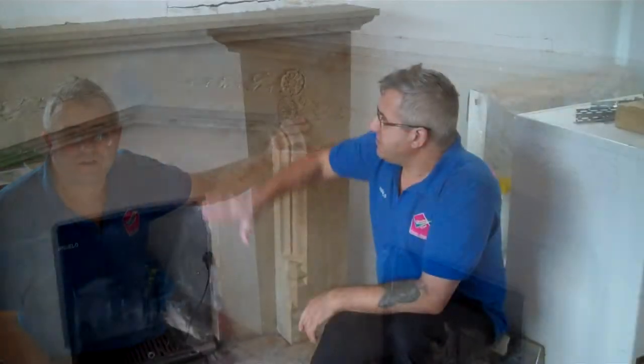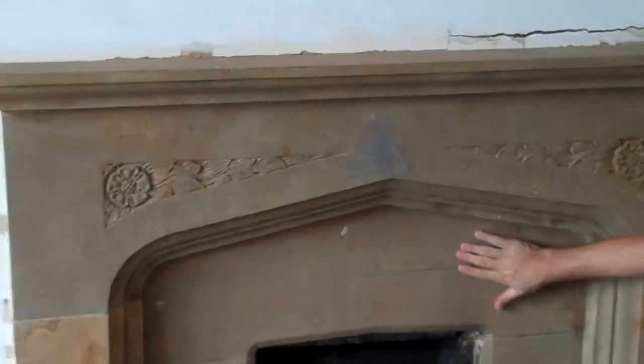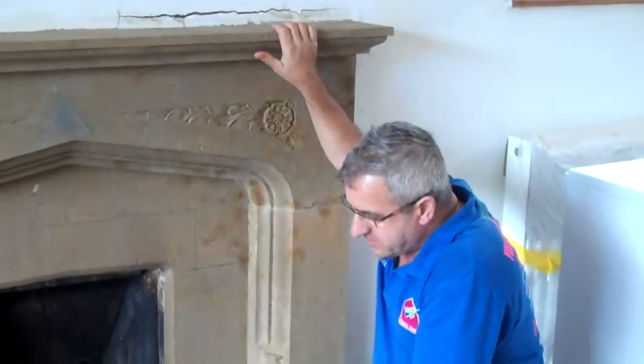So we will show you the result when it is finished. This is the fireplace we just finished restoring. You can see the difference now — it looks cleaner, looks like a natural stone. And that's it, it's been restored and done. Nice and clean, done.